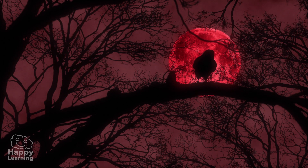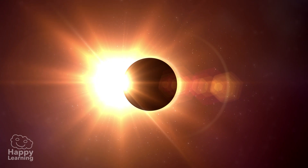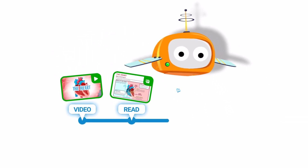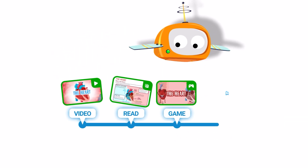Well, now we know a little more about eclipses. Don't you think it's fascinating learning new things? Great! You've completed the video. Now continue the route with the reading card, the video game, and the activity.